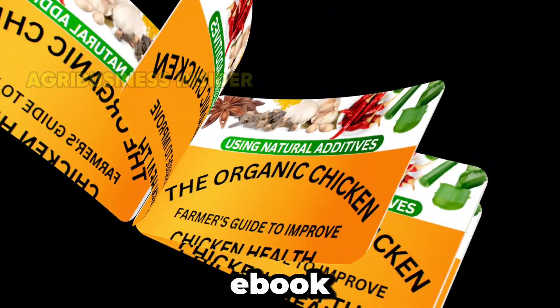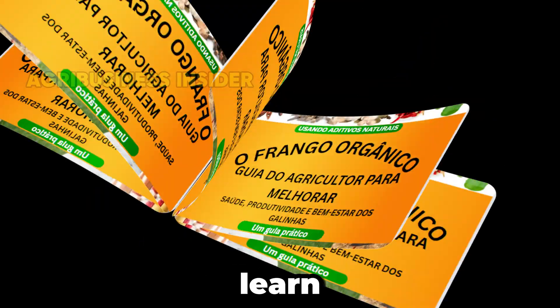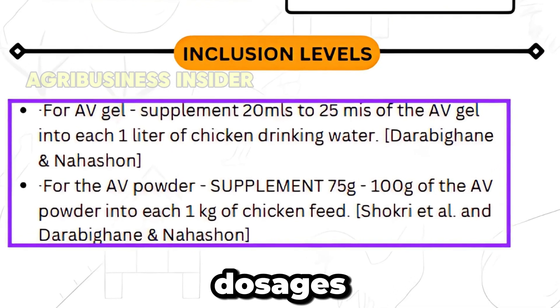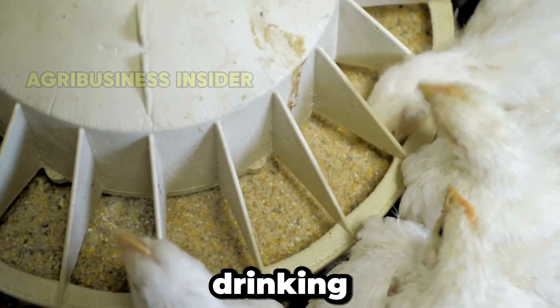The Organic Poultry e-book is available in English, French, Portuguese, Indonesian, and Spanish, so you can learn in your language. In the e-book, we give you the actual tested amounts or dosages of the organic supplements and treatments to readily add them in chicken feeds and drinking water.